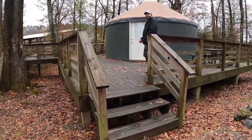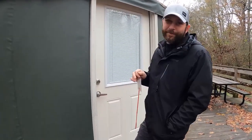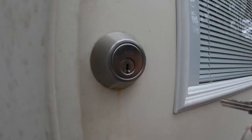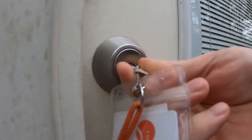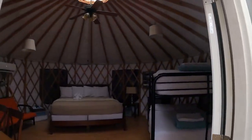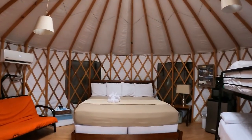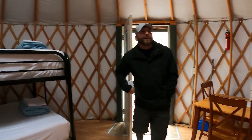We have not seen inside one of these yet, so you're going to get to see it the same time we see it for the first time. Oh my gosh, this is so cool! How neat.